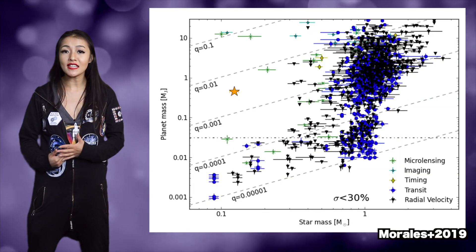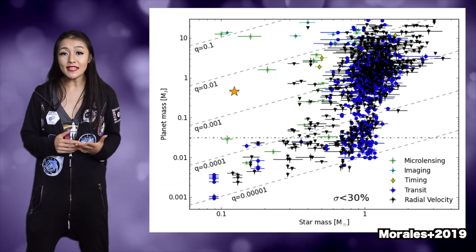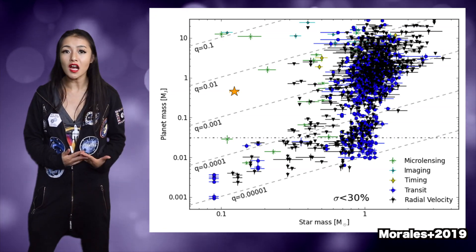GJ3512b is not the largest exoplanet ever found orbiting a very small star, but it is the first discovered using the radial velocity method. In this plot, you can see the mass of exoplanets versus the mass of their host stars.